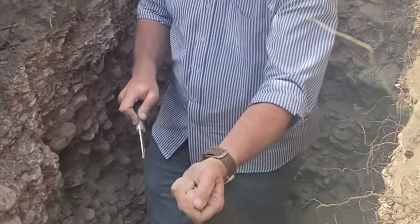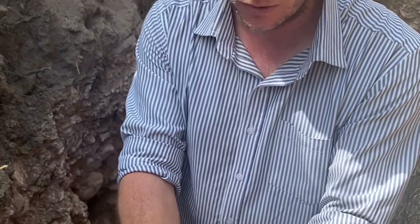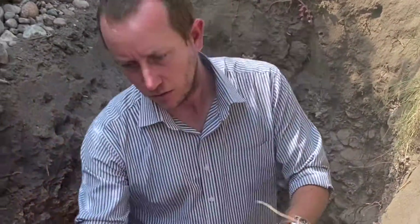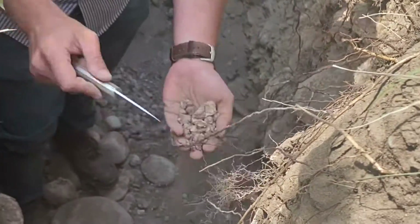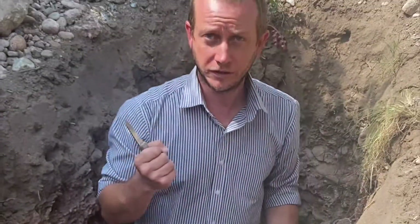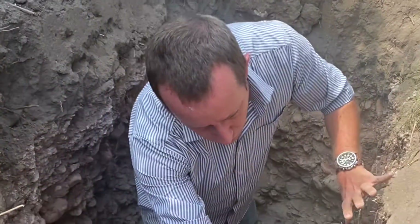Caliche is a natural cement made of clay and calcium carbonate. This is a pink caliche — you can see it here. The pink color is because of the clay inside it. Because it has clay, it can keep water and some nutrients, so it's easy to see how the roots can feed from that caliche.